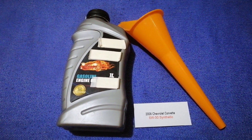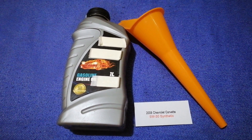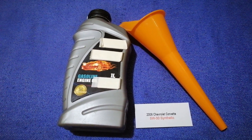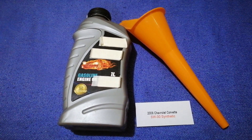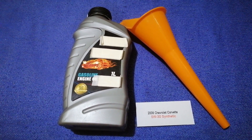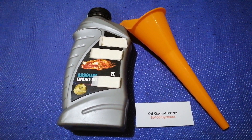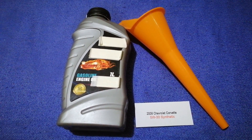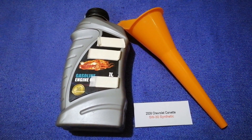So once again, the oil type for the 2008 Chevrolet Corvette is 5W-30. If your 2008 Chevrolet Corvette uses a different type of oil, make sure to leave a comment and let the rest of us know. Don't forget to check the video description for the most recent price. Thank you for watching — please like and subscribe.